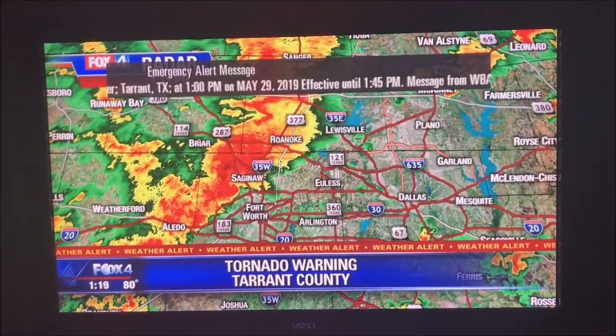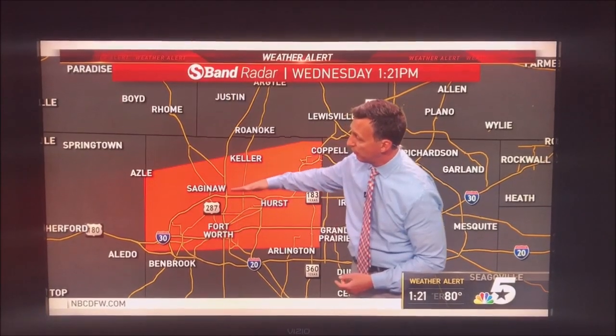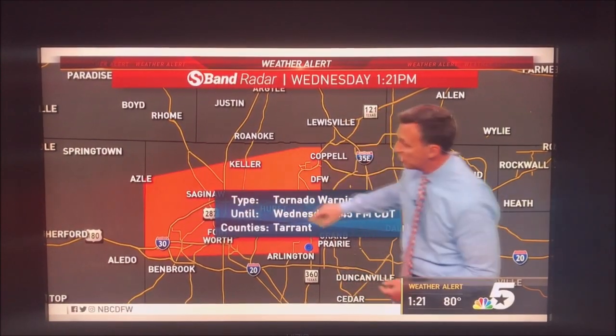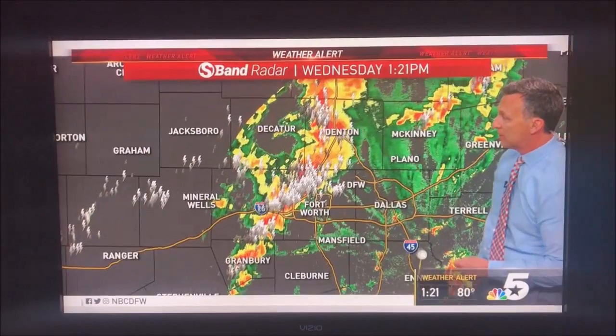Those hail cores are kind of pulsing up and down but trending more towards the downward. It does include downtown Fort Worth, but we feel the circulation right now is north of 820. This goes into a 1:45 tornado warning in effect.